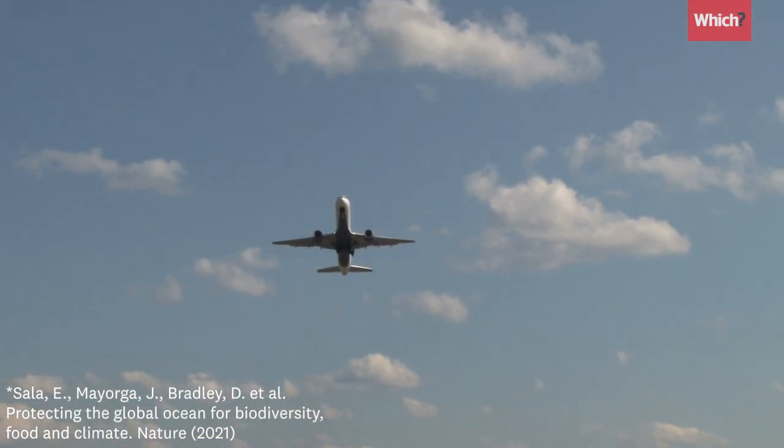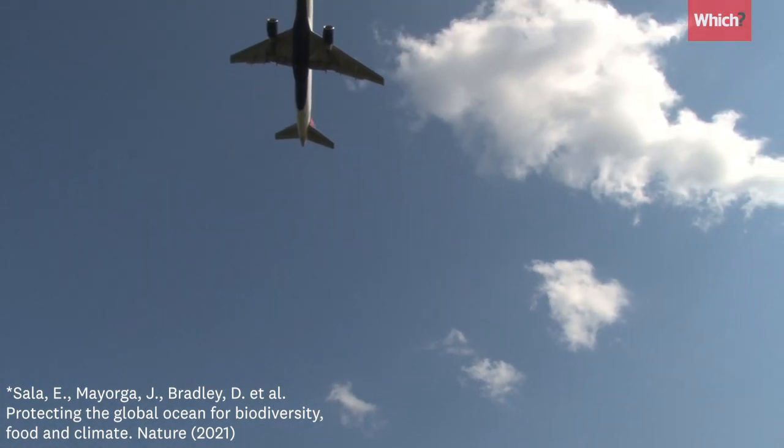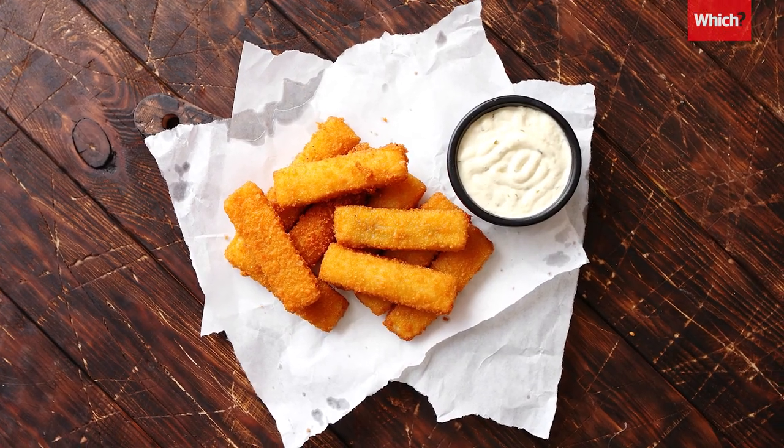Some research suggests this fishing method could be releasing more carbon than the aviation industry. So for a tasty alternative, you could try hake. Or, to save cash, pollock and coley are great options and are often found in cheap fish fingers.